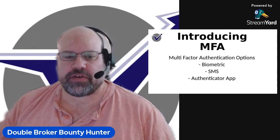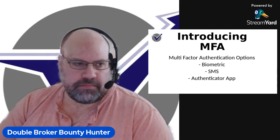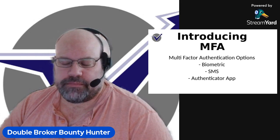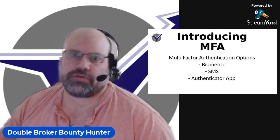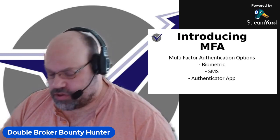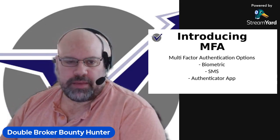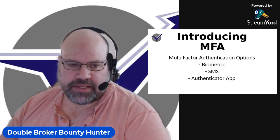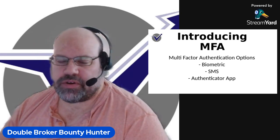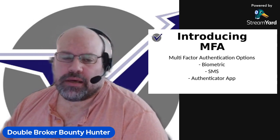MFA is multi-factor authentication, and we're seeing this in a lot of places — Facebook, StreamYard, and many different types of social media and other outlets are using MFA to prevent scammers from stealing people's accounts. There are three different types of options: biometrics, text or SMS, and an authenticator app. Microsoft has an authenticator app that's usually fairly good, but for myself, the SMS is usually the easiest and fastest way to get through it.